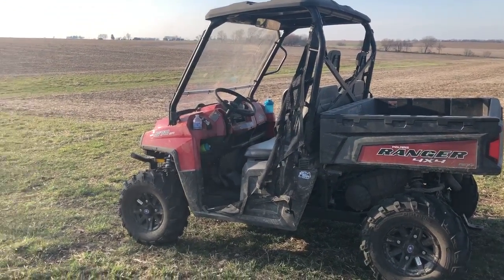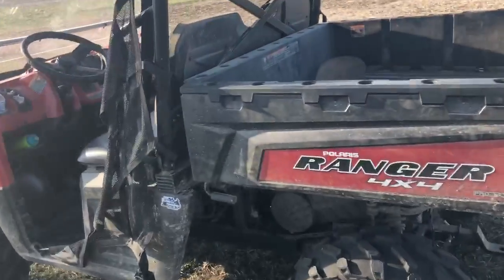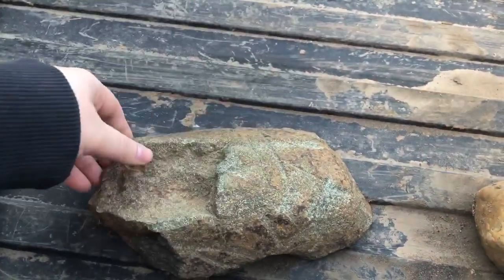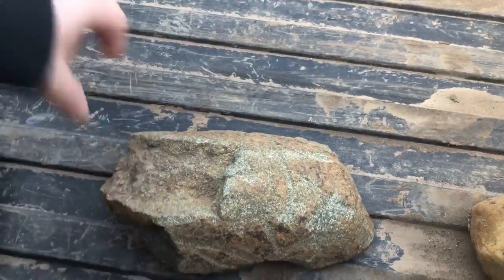Today — the last couple days — we've been searching for rocks in the field. So usually we find rocks like this, about this size. This one you can see has a big chunk out of it and a lot of marks on it from our machinery hitting it over the years.